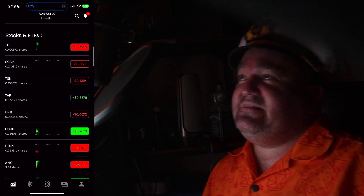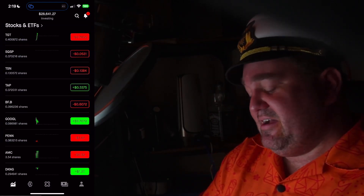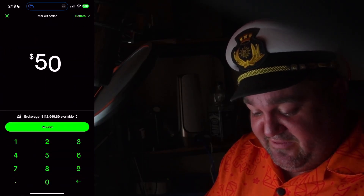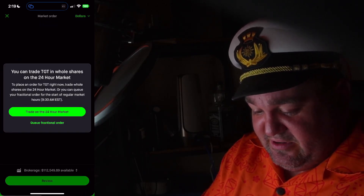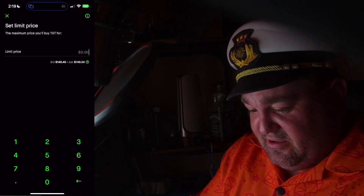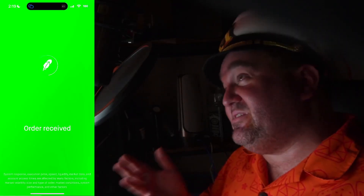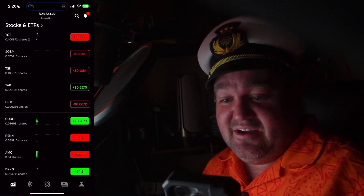Here's what we have invested. I actually went to Target today and spent about $50, so I'll show you what I'm doing in real time — I'll hit buy, put in $50 of Target, place an order. It says trade on 24-hour market — I don't want to buy that much Target right now, so I'll queue the fractional order and that's going to buy $50 of Target in the morning.